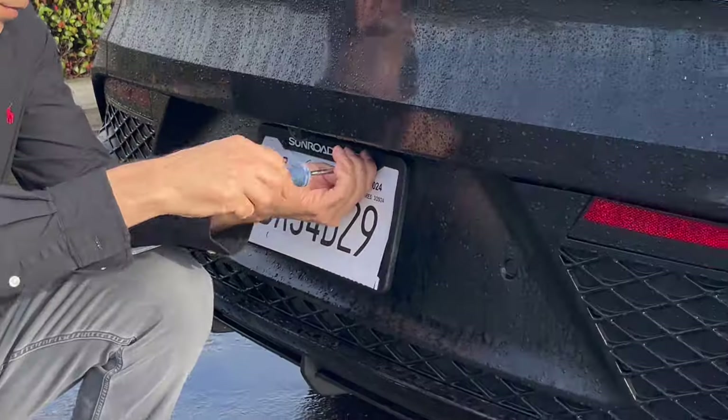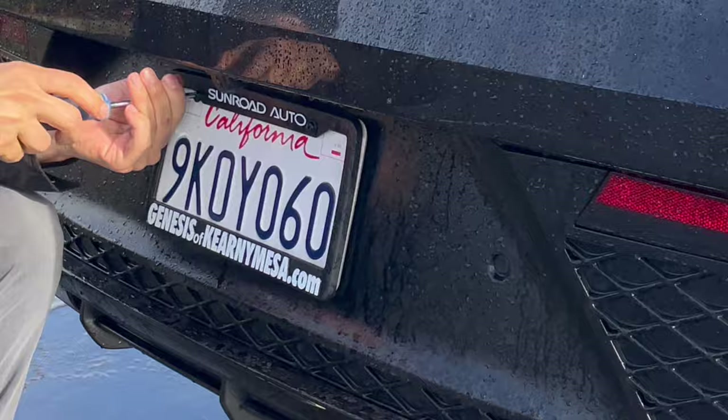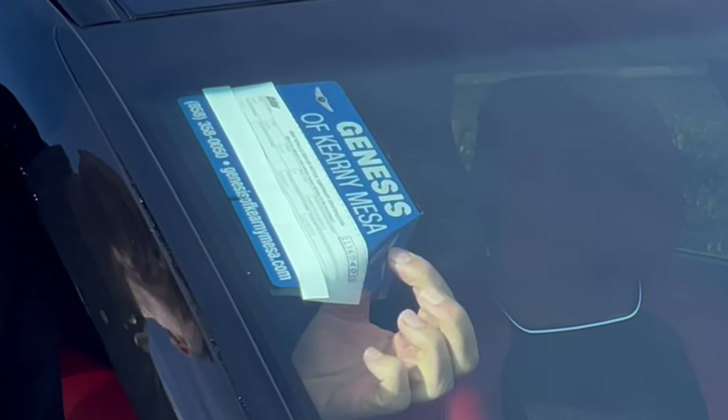Hey guys, how are you? It's been two months since we bought this car and I just got my permanent license plates, and I thought it was a good moment to bring you a video of the things that I like and dislike about our GV70 so far. I decided to break this video in two, so today I'm going to focus on five things that I really like about this 2024 Genesis GV70, and in a later video I'm going to bring you the five things that I hate or dislike about this SUV.